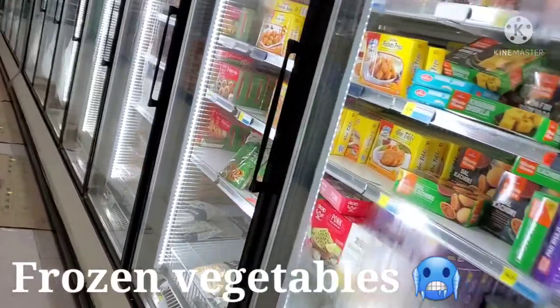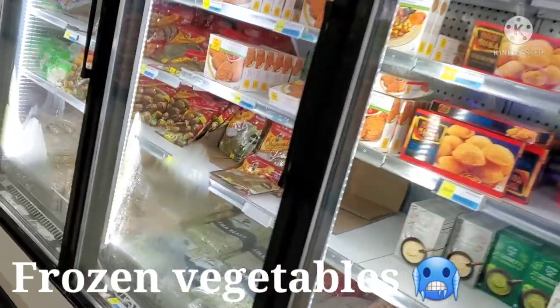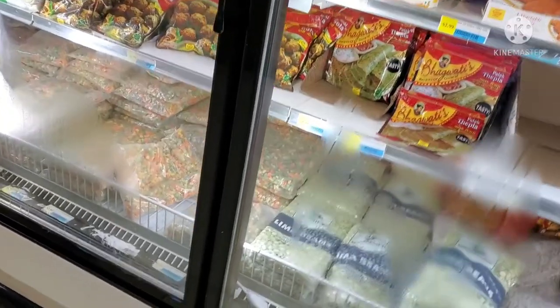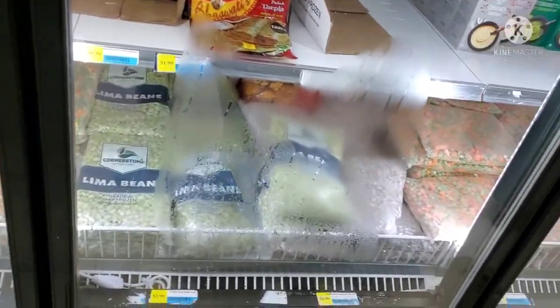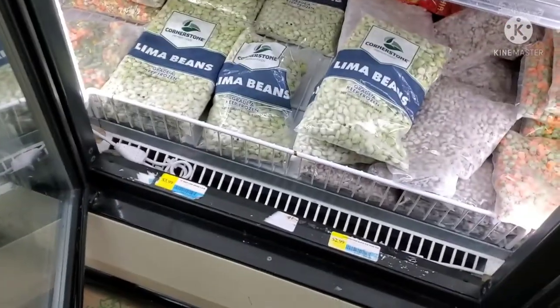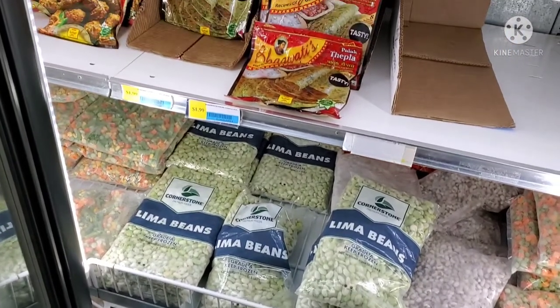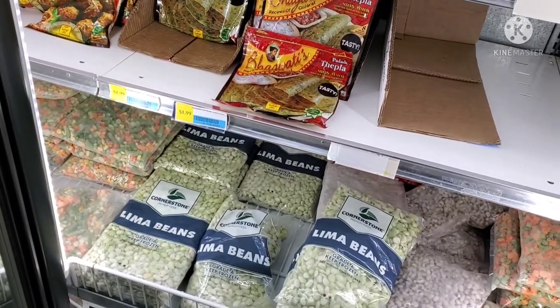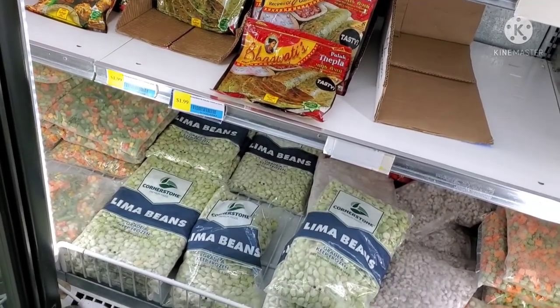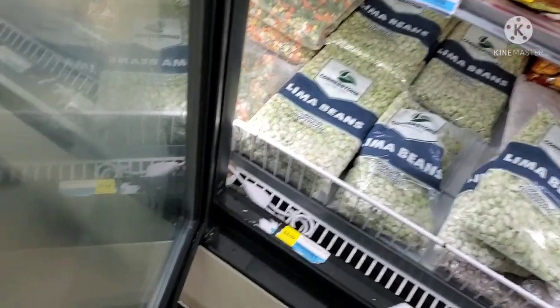Next is the frozen vegetable section. In the frozen section, you can find carrot beans and lima beans. If you use soybeans, you can also use lima beans — it's a great option. If you eat a lot of carrots and beans, you can use the frozen section as well. You can use all the vegetables fresh or frozen. You can use frozen vegetables to store, and you can even use them in Indian soup.